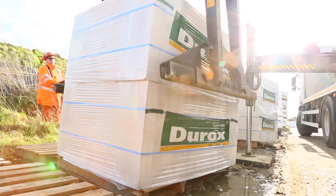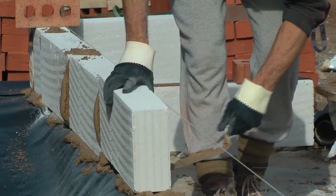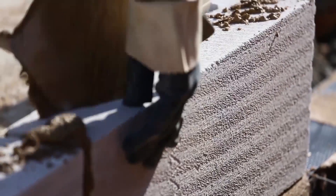During this time, the Durox name has survived several changes of ownership, and today our trademark white blocks continue to form the foundations and fabric of buildings throughout the country.